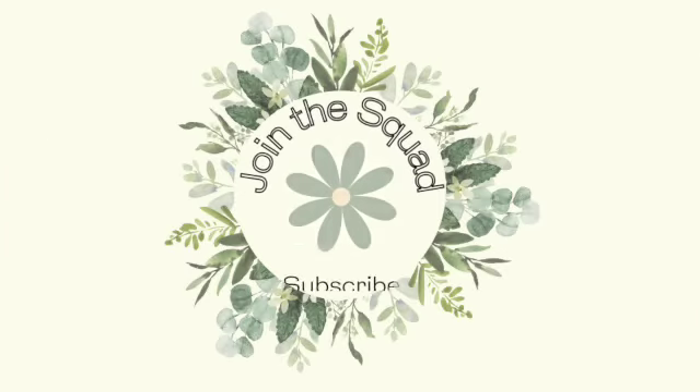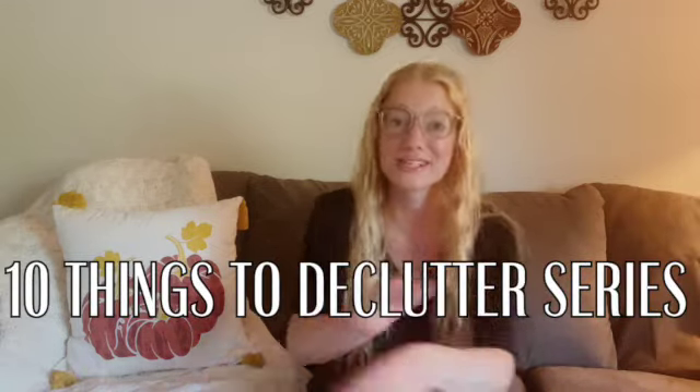Hey everybody, Kristen here and welcome back to my channel. This is part of my minimalism series of 10 things you can declutter in each part of your space. I'm doing my living room today. If you haven't checked out my 10 things to declutter from your bathroom and bedroom, please check those videos out first.